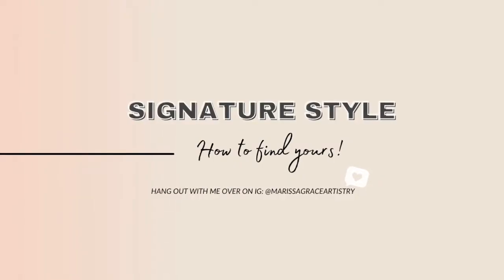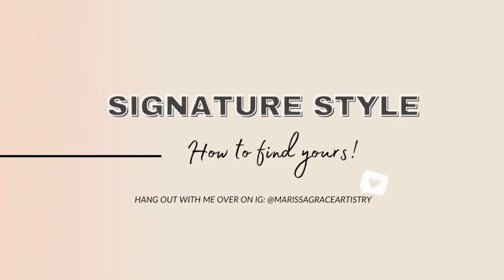In today's video, I'm going to be covering the cost of not having a signature style, why it's important for your bridal beauty business, the three main elements of a signature hairstyle, and four of my top tips so that you can find your own signature hairstyle look.